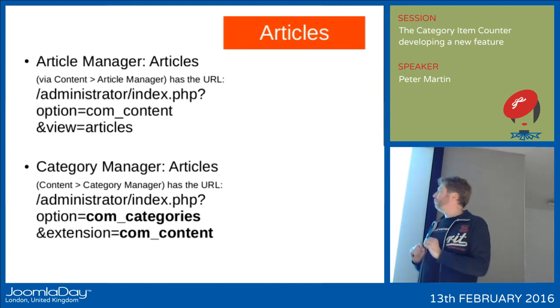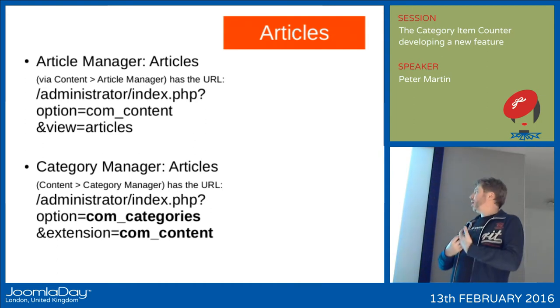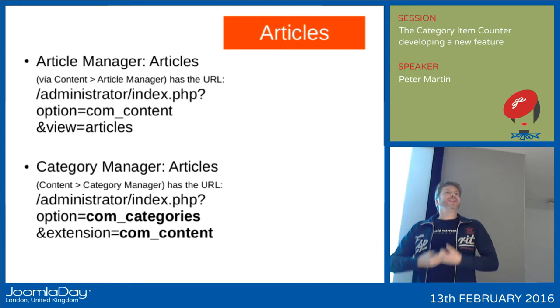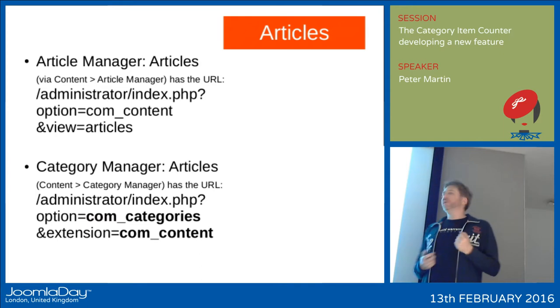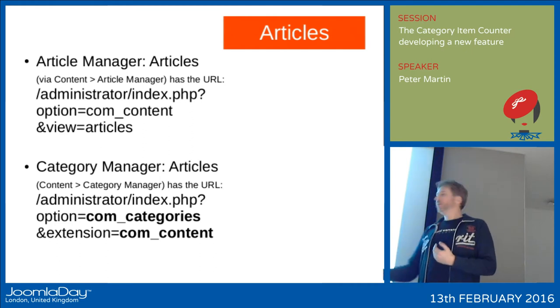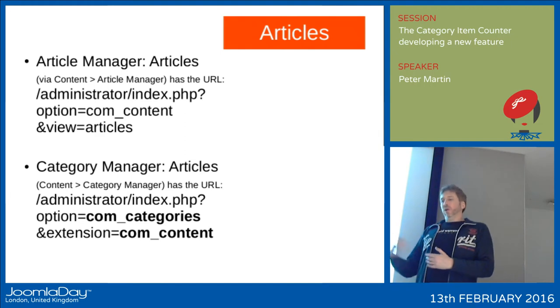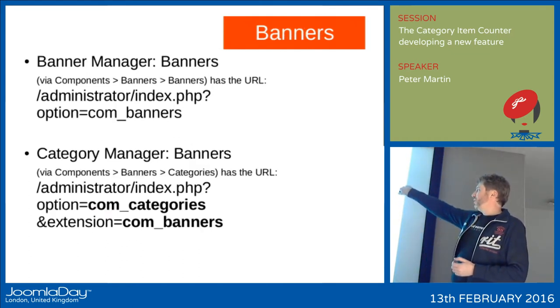If you look at the category manager yourself: in the article manager, you go to content > article manager, and the URL will show administrator index.php with option=com_content and view=articles. But if on the left you click on categories, you will see the URL changes to option=com_categories. So you start the category manager with extension com_content. For banners it's the same — com_banners also uses com_categories.